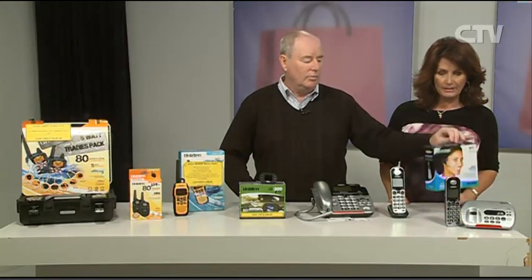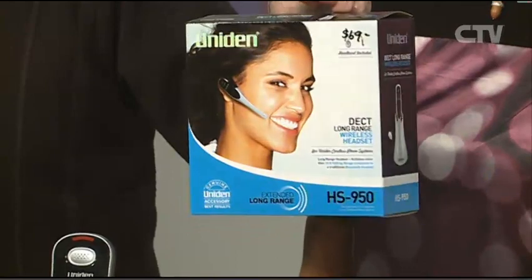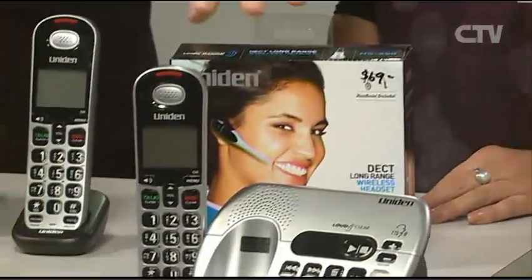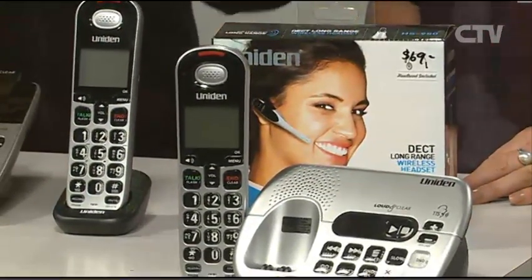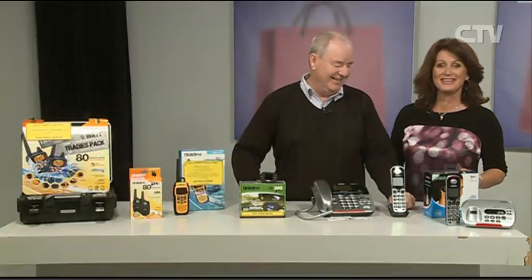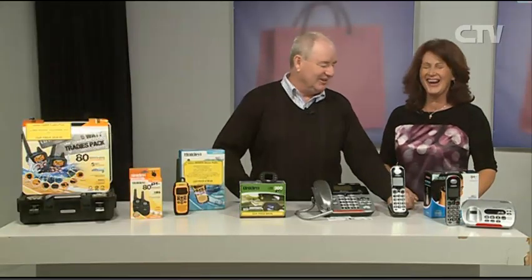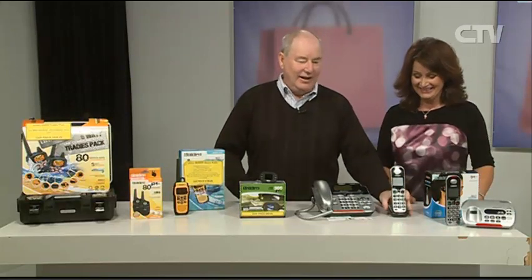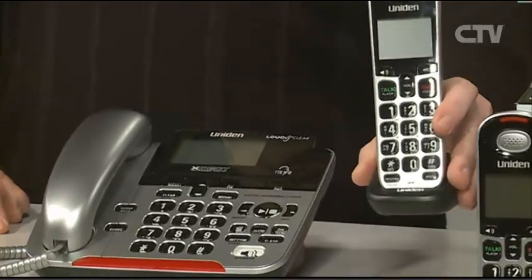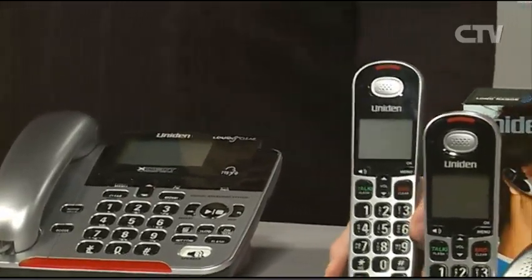If you want a headset, we can wire in a wireless headset — this is a wireless version. You can walk around within about 80 metres of the phone and just push a button to talk while carrying on with what you're doing. Multi-tasking — you could be out in the garden chatting. And of course, we can program other handsets — two, three, four, or even up to six handsets — we can program those up for you as well.